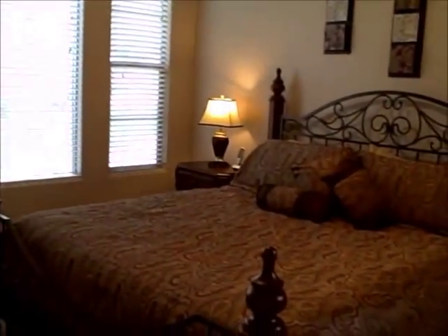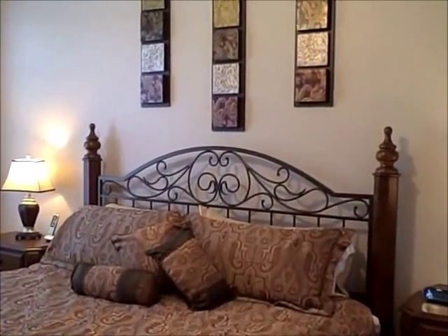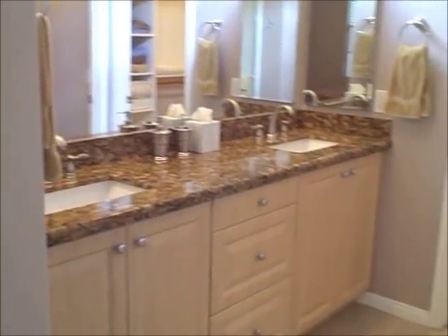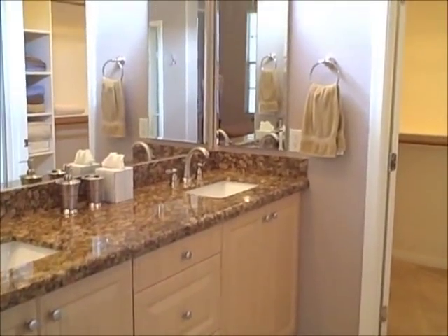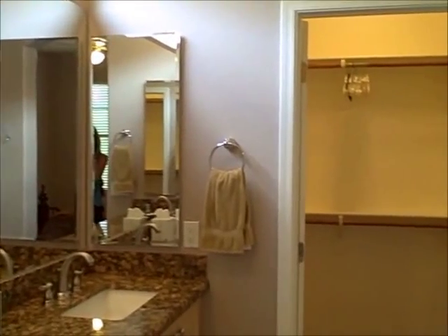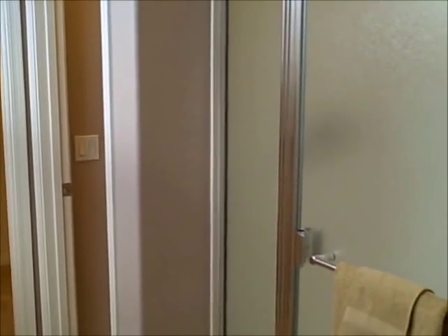Here we are at the master bedroom, with its own private bathroom, walk-in closet, and walk-in shower.